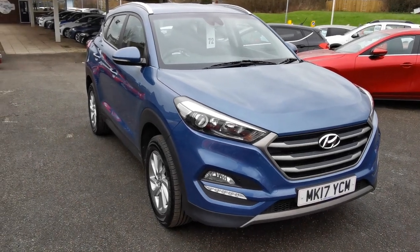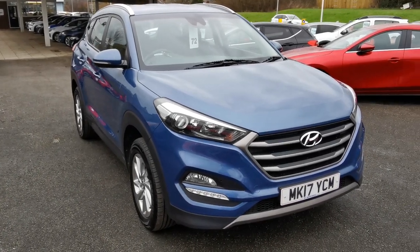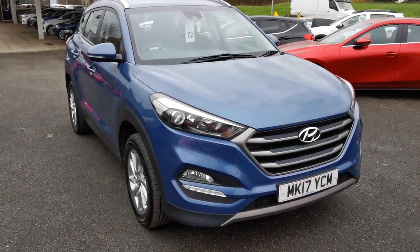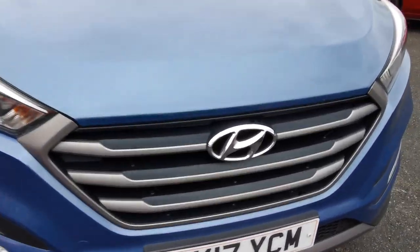Hi, here at H Mitchell Car Sales we're very pleased to be able to offer for sale this 2017 Hyundai Tucson 1.6 GDI SE. This car is finished in Ara Blue metallic paint, it's got the LED daytime driving lights and grey grille.